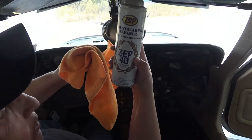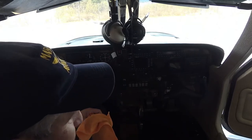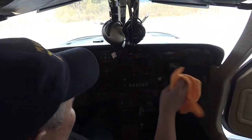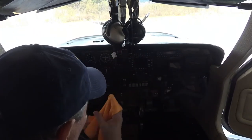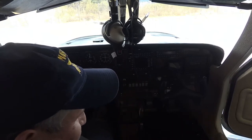Got all the windows clean except for the passenger window — couldn't reach that yet. I use Pledge Specialty Surfaces for all the dash and all the panel. I did not wipe the screens; I won't touch them with that stuff.